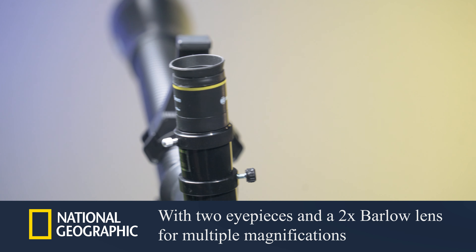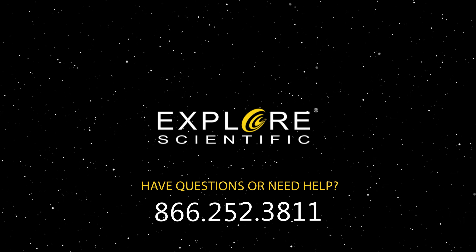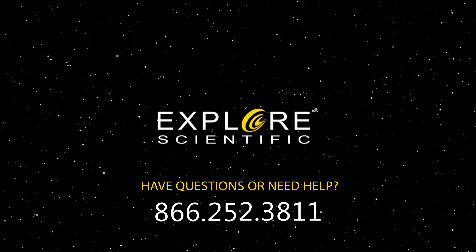Outfitted with a special mount that allows users to attach their smartphone to the telescope and use the AR Telescope app to locate and learn about constellations and planets.